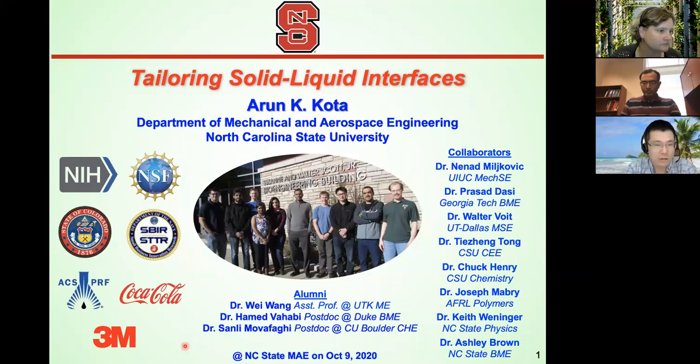His work has so far resulted in six patents and about 48 journal publications, which have been cited more than 3,600 times. With that, please join me to welcome Dr. Ron Koda.